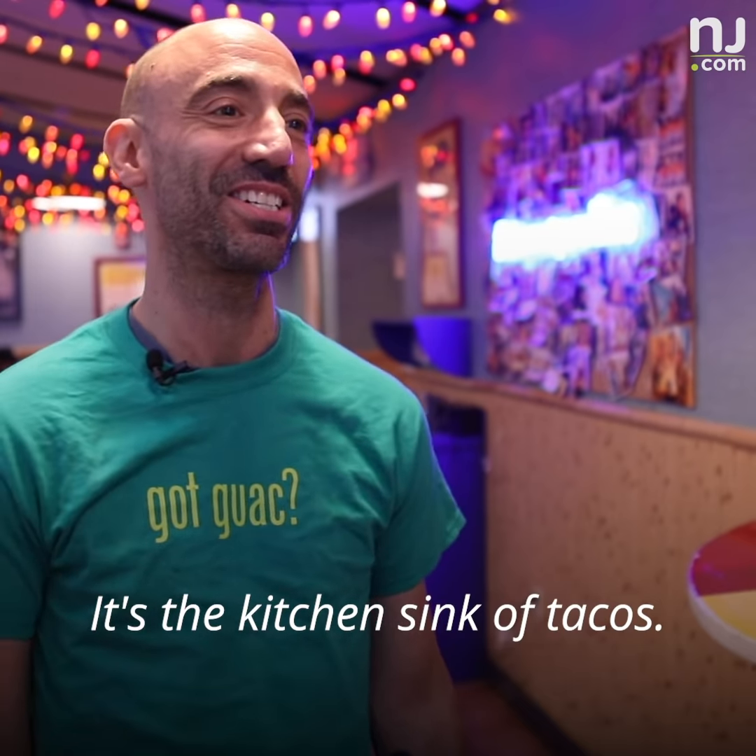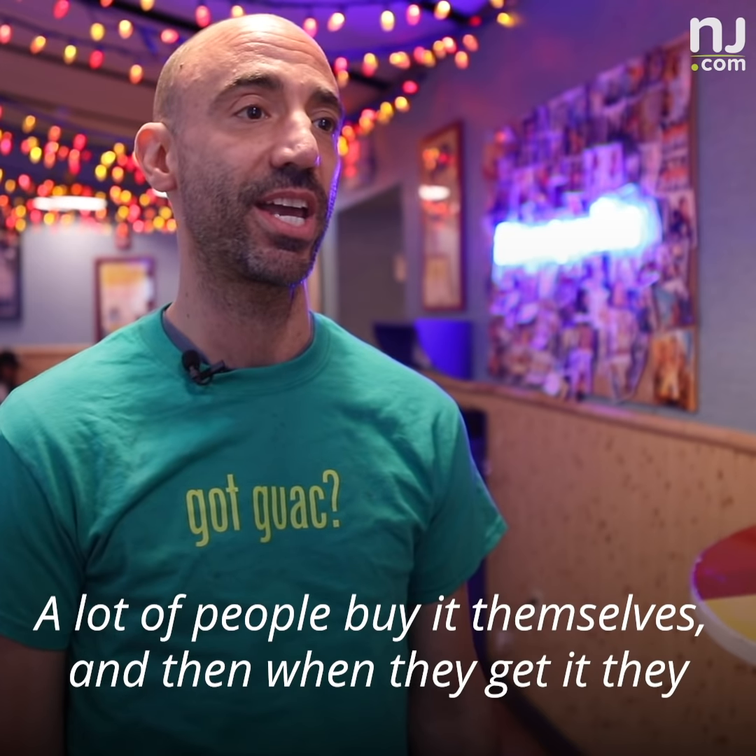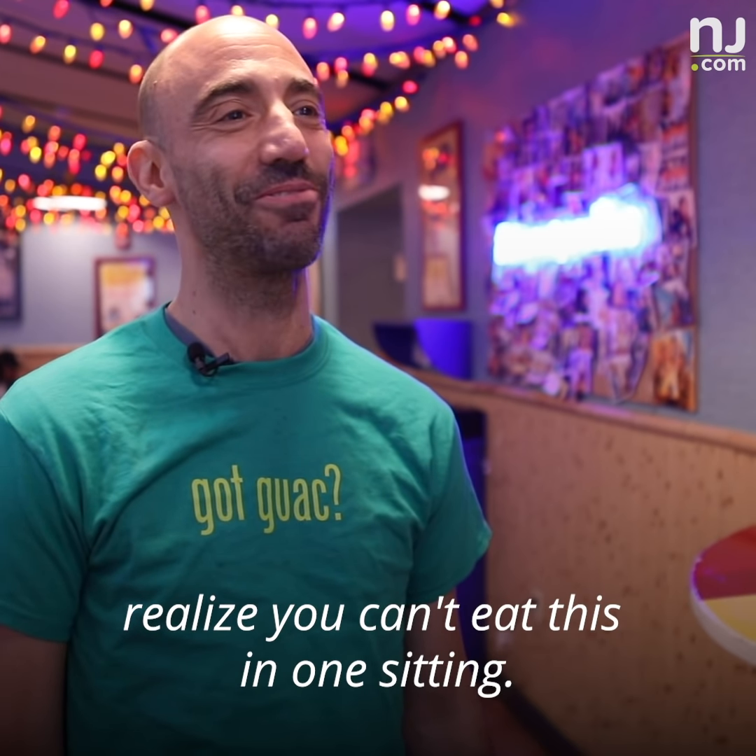It's the kitchen sink of tacos. A lot of people buy it themselves, and then when they get it, they realize you can't eat this in one sitting.